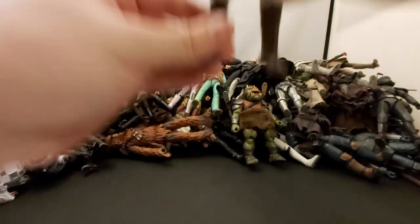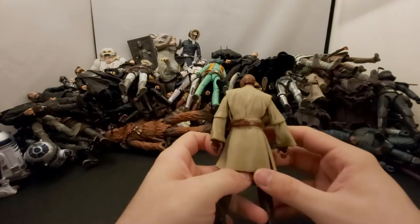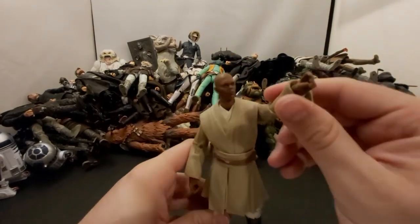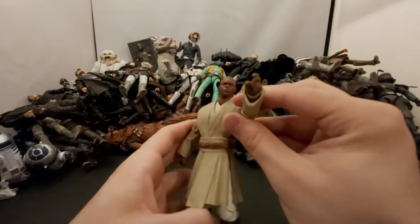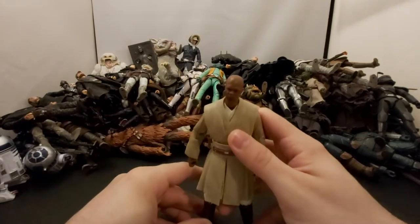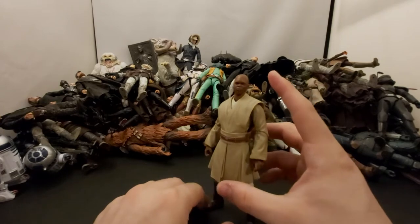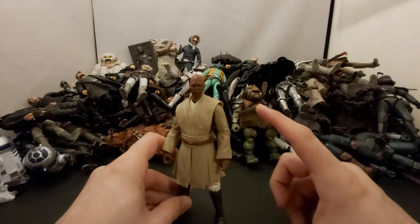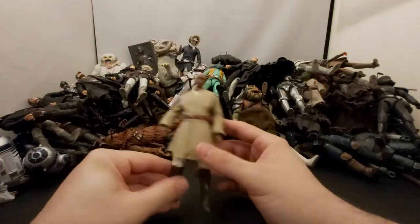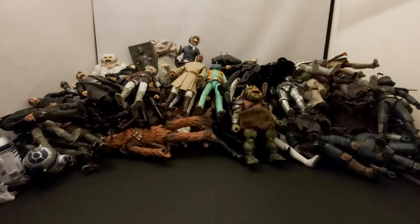Next we've got Mace Windu — Samuel L. Jackson. He did come with the robe but I put it on Qui-Gon as I mentioned in part one. They just re-released him for the Lucasfilm 50th anniversary in the Phantom Menace shiny card backs. He looks cool in that packaging but he doesn't really do much in the first movie. Fun fact: the original Mace Windu figure that came out for The Force Awakens had a blue lightsaber because they didn't know he'd have a purple one. Also, apparently it says BMF on his lightsaber.